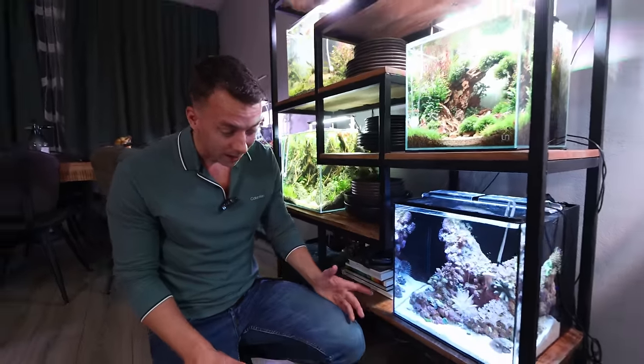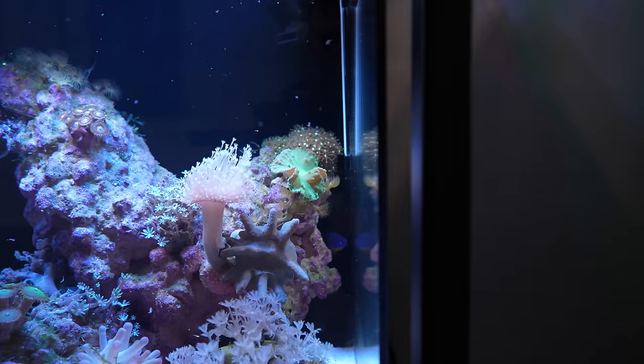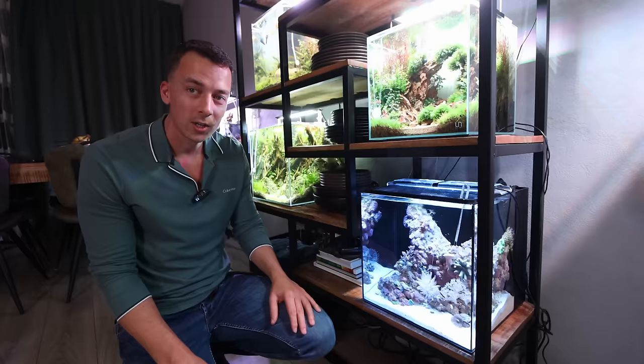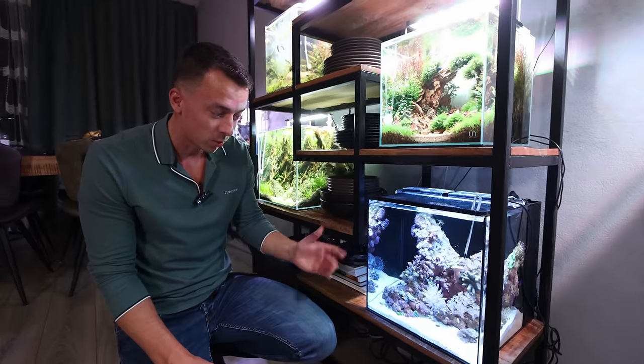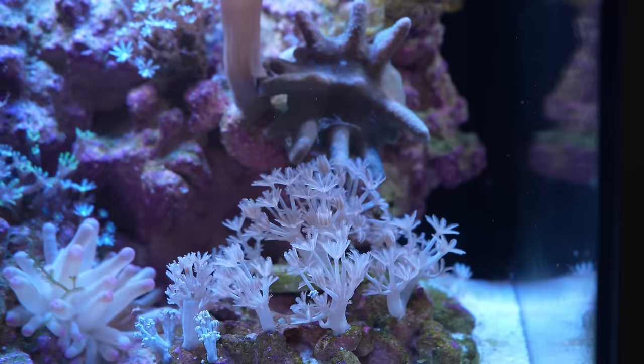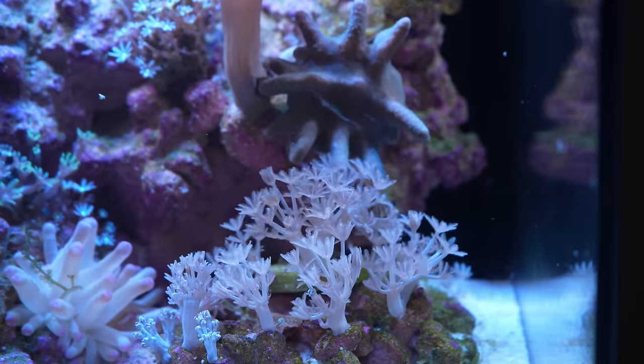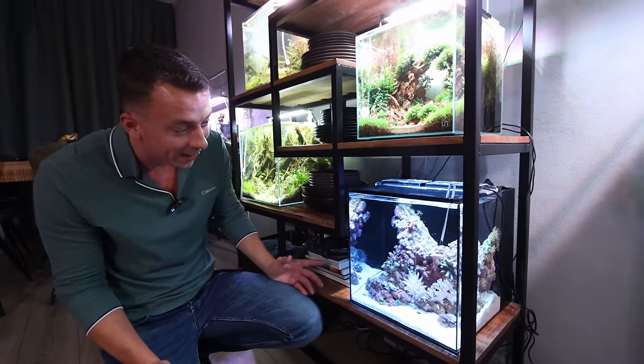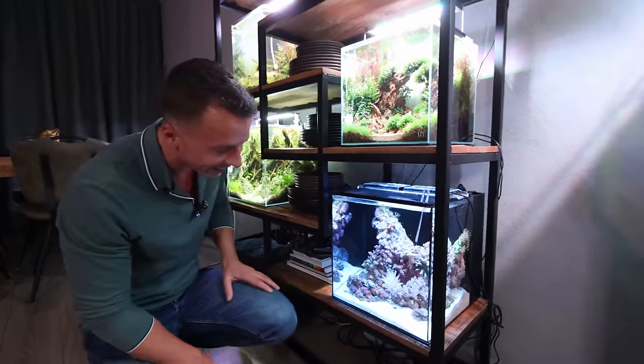This was my first coral reef aquarium and I thought it would be very difficult, but it's actually quite okay. In terms of maintenance, I would say it's actually easier than a planted tank - I'm just doing water changes and a little bit of glass cleaning. I don't have to trim the corals. You have to convince me - I think I'm already in!